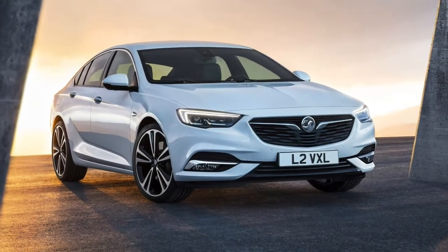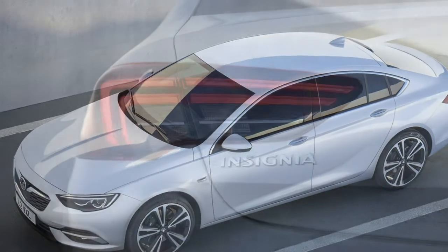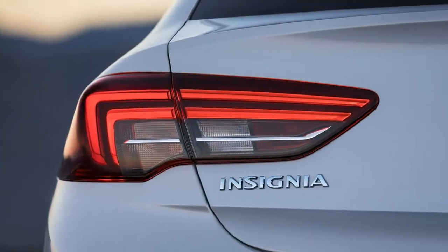Showcasing sharper, edgier styling is the Vauxhall Insignia Grand Sport, a swanky new name for the replacement of the outgoing large hatchback range.